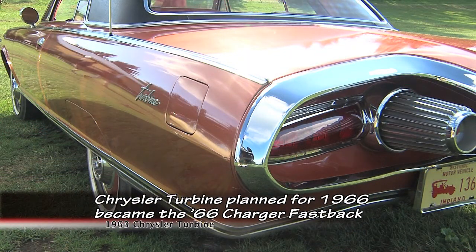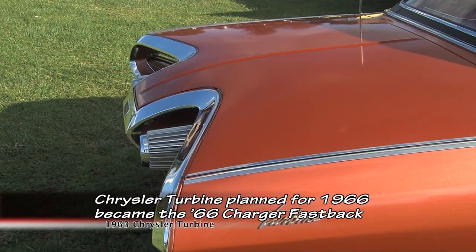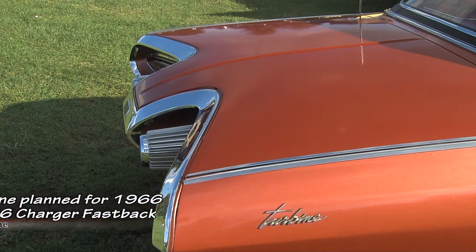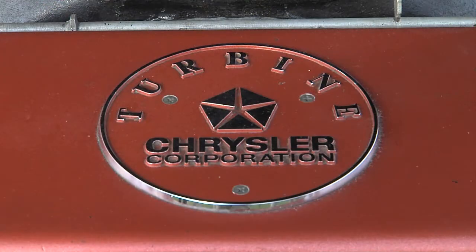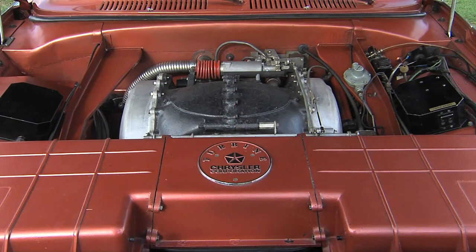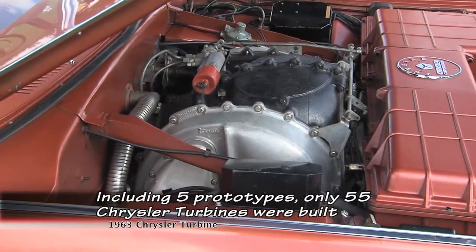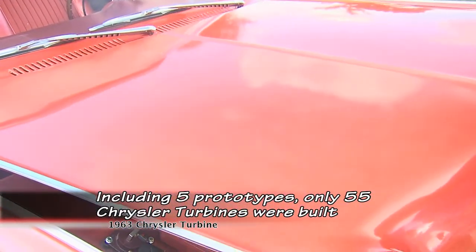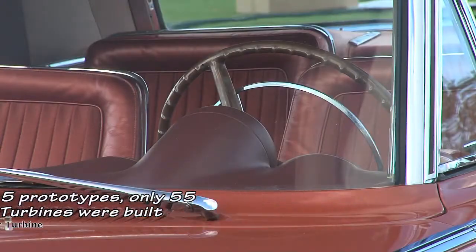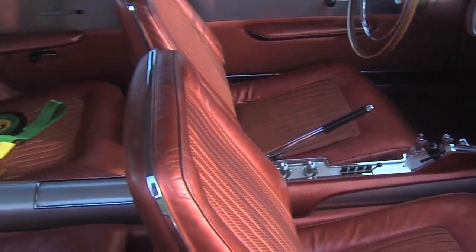What features does this car have? You look at it and obviously it's a different-looking vehicle in every which way. It's got a turbine-powered engine in it — it runs on Jet A fuel. It's got a TorqueFlite transmission behind it. The car didn't have air conditioning, but it did have air brakes. The car has its own little compressor and has air brakes just like a big truck would have today.